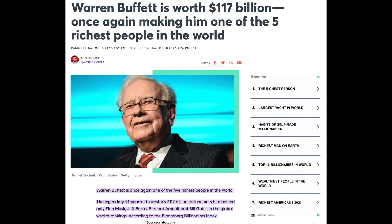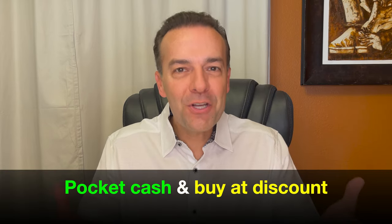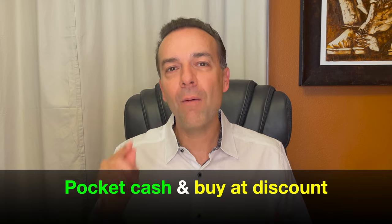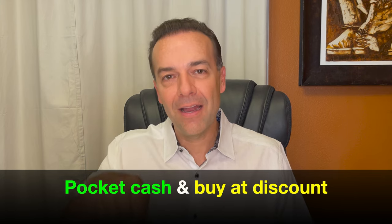Now you might be thinking, this is Warren Buffett — one of the richest people on the planet. I can't do trades like that. But in reality, you can do trades exactly like that. Maybe you'll need to drop a few zeros off the number of contracts that you sell, but you can do the exact same trade. You can profit in the exact same way by selling put options, just like Buffett has been doing for many years — and receive the same 'punishment' of buying companies you like at a discount.